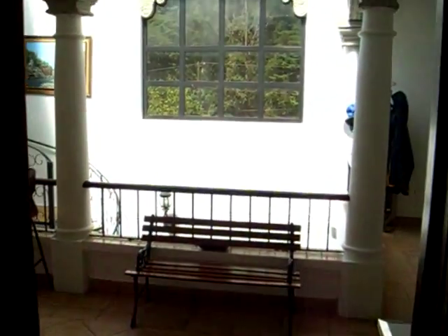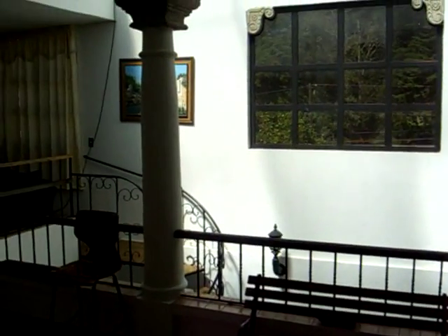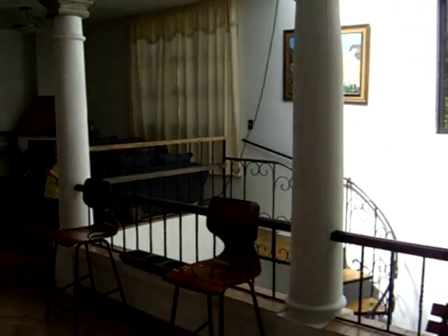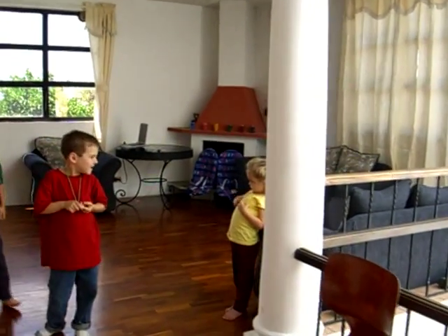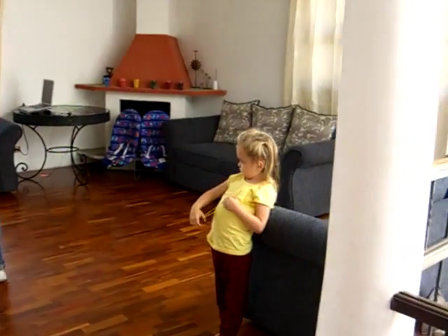Part two — this is coming out of the kids' room into the main area. We'll come over here and we've got our kind of front room area.